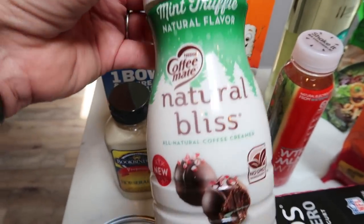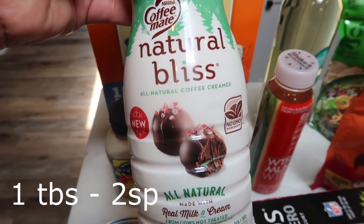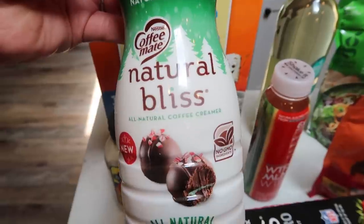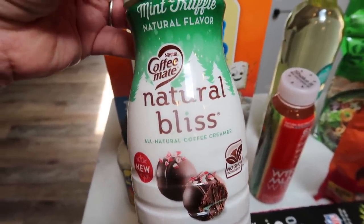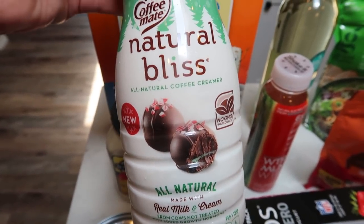And then this is a new creamer — the Natural Bliss Mint Truffle. I think this is one of their holiday flavors just due to the kind of Christmassy packaging. I was going to get the Coffee Mate Peppermint Mocha, but then I saw this one and it has better ingredients, so I am pretty excited about that.